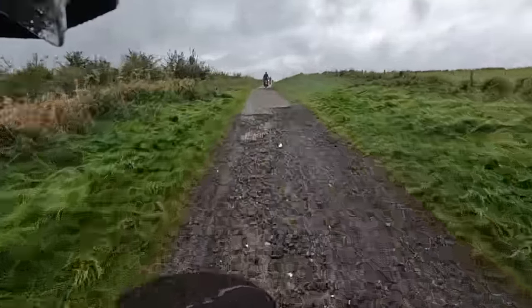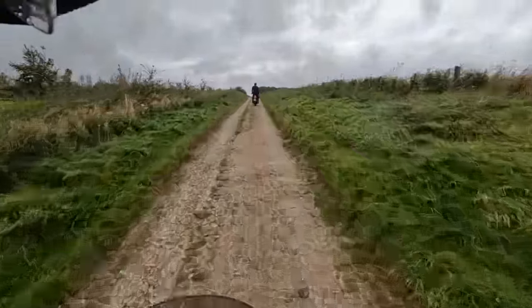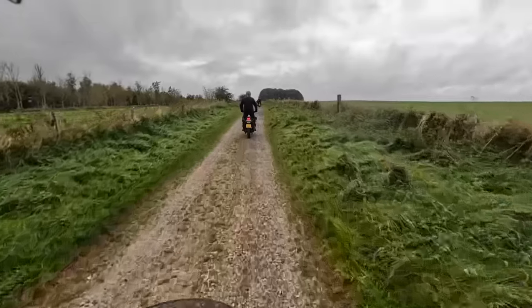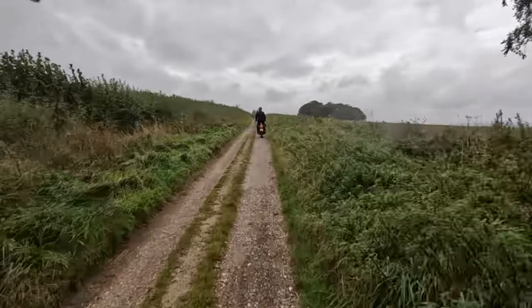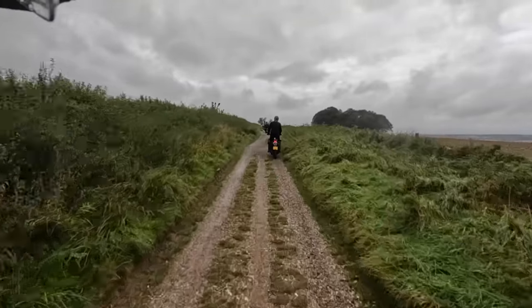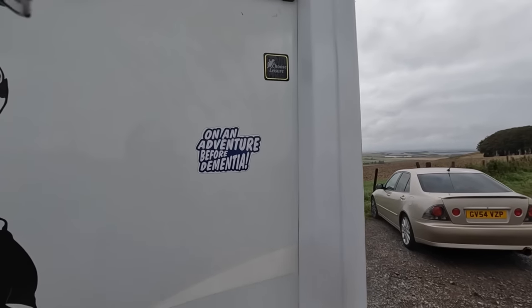Definitely a bit squirrelly on the loose stuff — could do with some better tyres really. Just take it easy and we should be alright. Living the dream — they're on an adventure, before dementia.